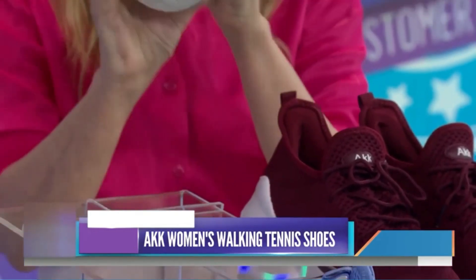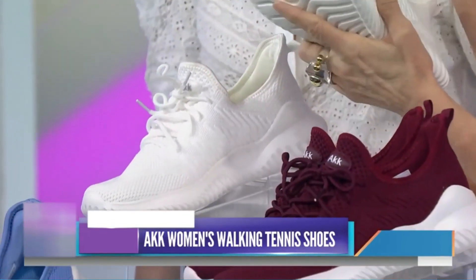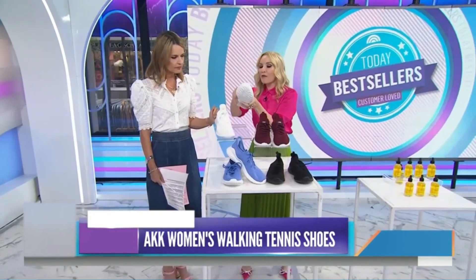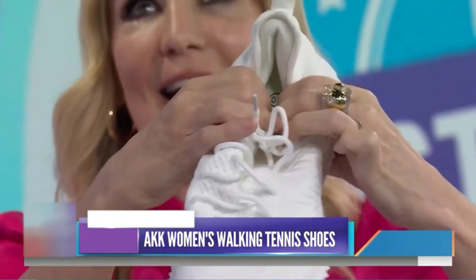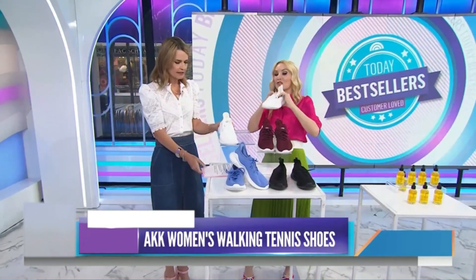Streamlined Slip-On Look: The shoelace makes these casual sneakers adjustable for your feet, but the lace-up without tongue makes it more like a slip-on tennis shoe — easy to put on and take off. Effectively reduces cushioning force and provides sufficient friction. The padded collar with a soft lining can prevent grinding feet.